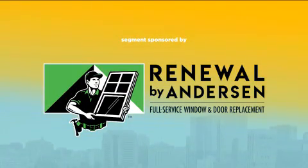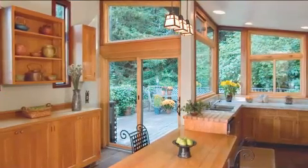This segment is sponsored by Renewal by Anderson. Did you know that according to the U.S. Department of Energy, bad drafty windows can account for up to 30% of your home's energy use? That's a lot of money you could be saving each year by simply replacing your windows and doors.